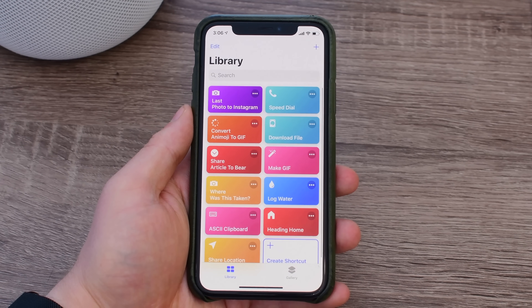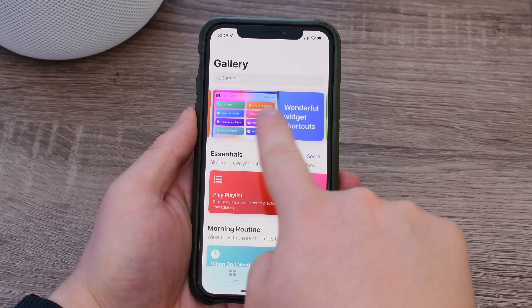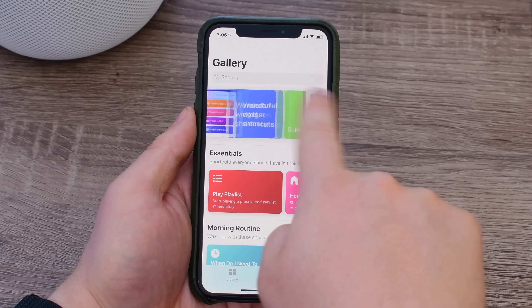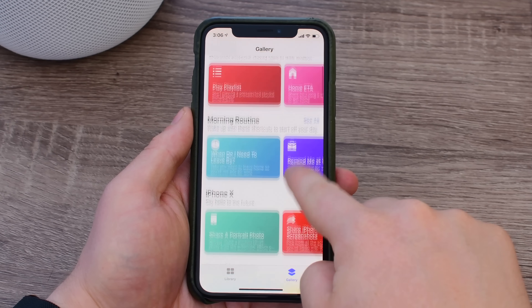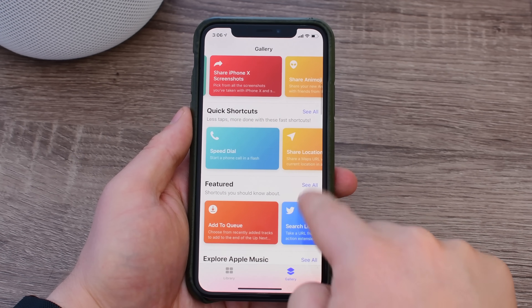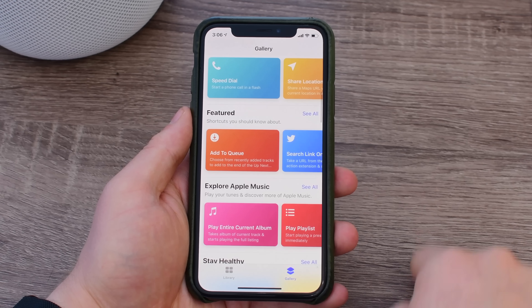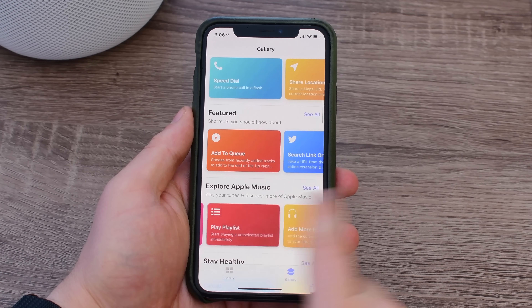Navigating the app is easy. There are simply two tabs: your library as well as the gallery. The gallery is a great place to find new and exciting workflows that you can add to Shortcuts. Over time, more and more can show up here, and they break them down into different categories, like ones that are great for the iPhone X, sharing shortcuts, featured ones, exploring Apple Music, and using third-party applications.